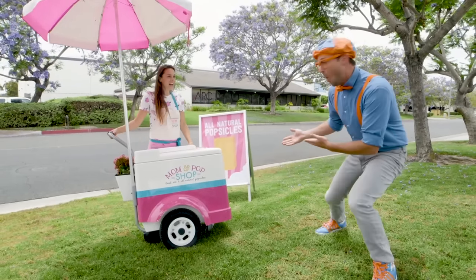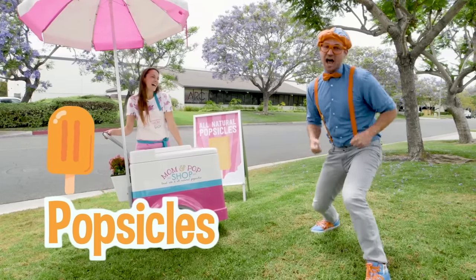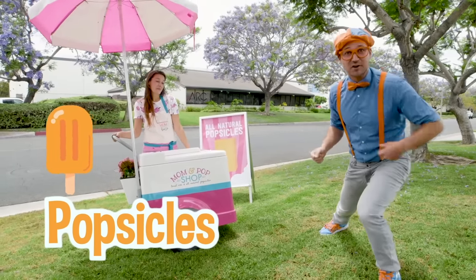Do you see that? Whoa, it's a popsicle cart, and I love popsicles! I think you and I should get a popsicle. Let's go!